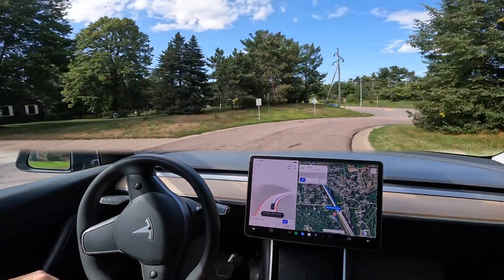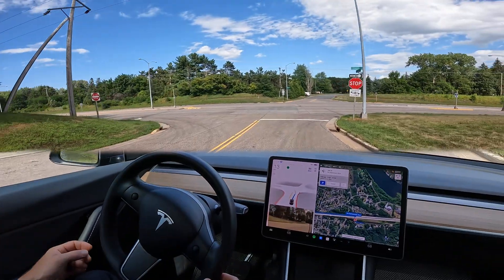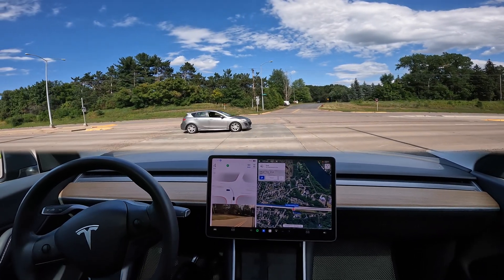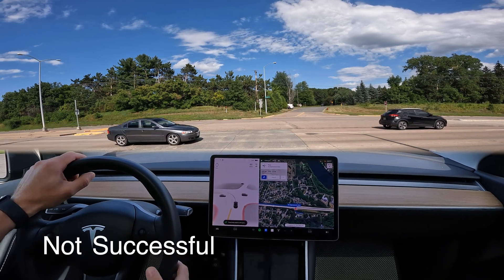Full self-driving engaged, coming up on the intersection. This will be an unprotected left turn with busy traffic coming from the left. I do see a couple of cars coming, and the car did want to try to make that — and that was not appropriate.